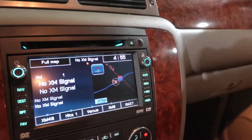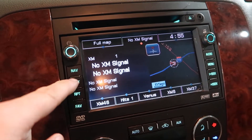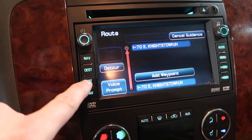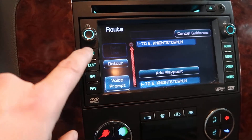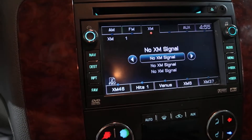It does have a satellite radio that all works, navigation — there's your destination — and you can just go back to the radio.